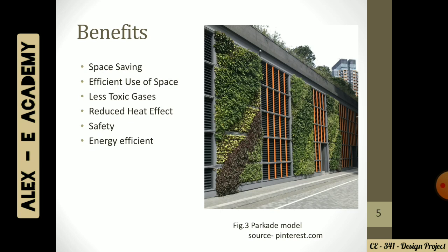We will be having a vertical design which will be a perfect space-saving structure. The next benefit is efficient use of space. These parquets can be dead buildings if we are not utilizing the empty spaces and converting them into entertainment ones.